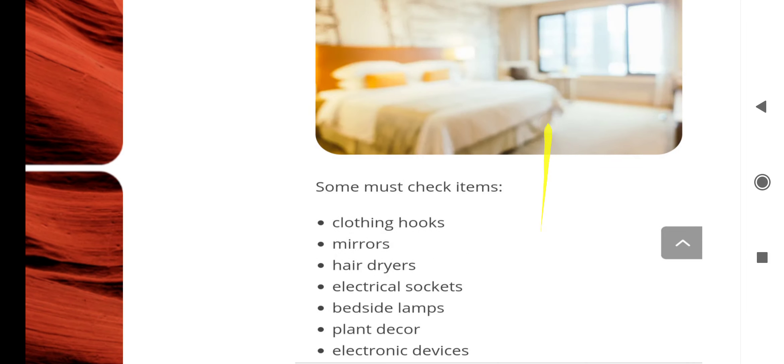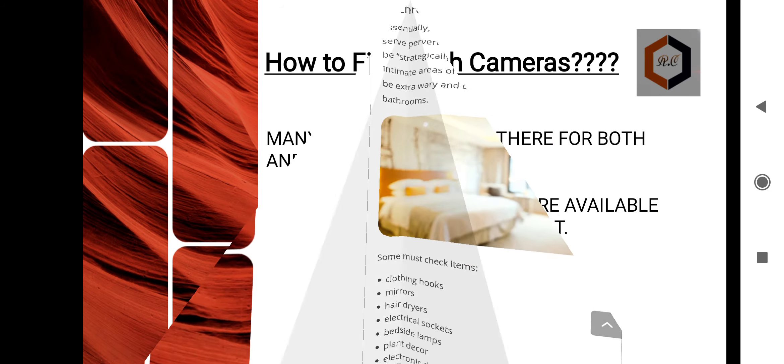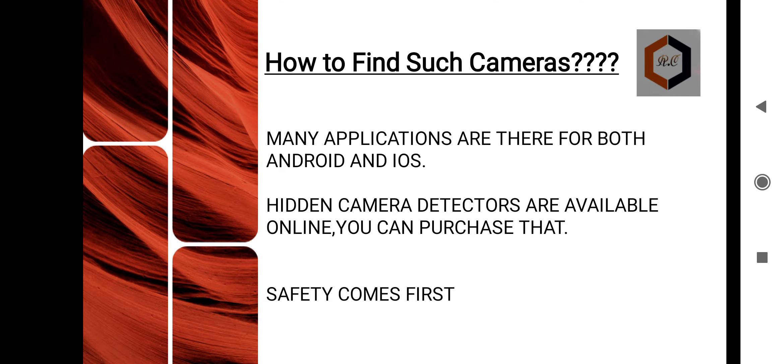If you want to use clothing hooks in the room, you need to check if there is a pinhole. Check lamps in the room for pinholes as well. Even electronic devices can have pinholes hiding cameras. Check the bed area too. Hidden cameras can be hidden from A to Z anywhere in the room. You have to download the applications or use detectors to find them.